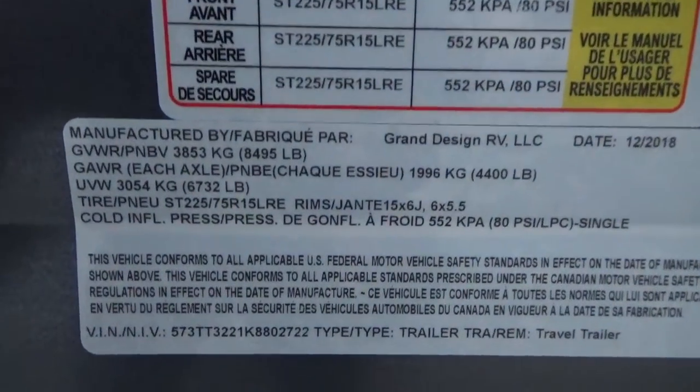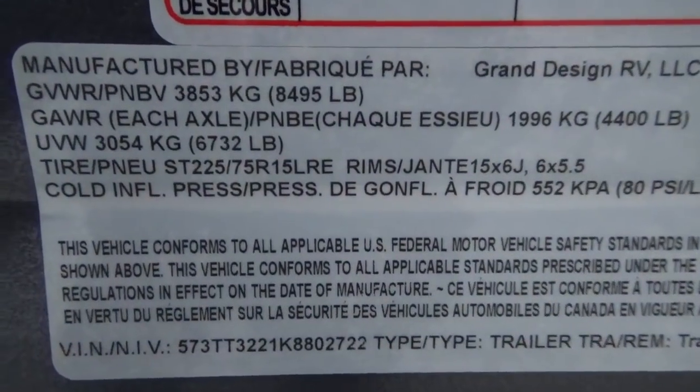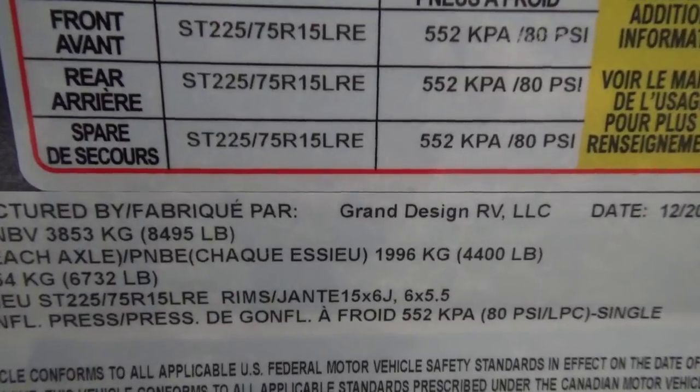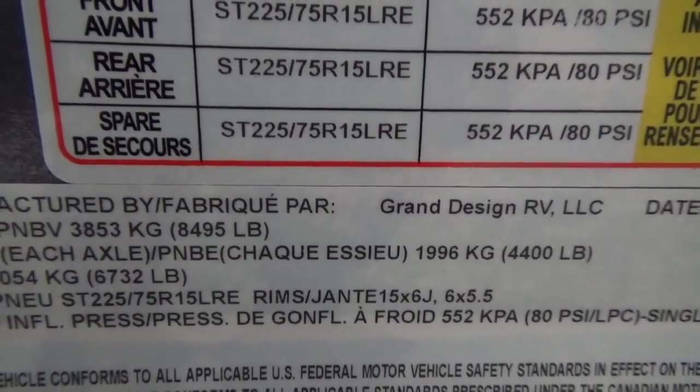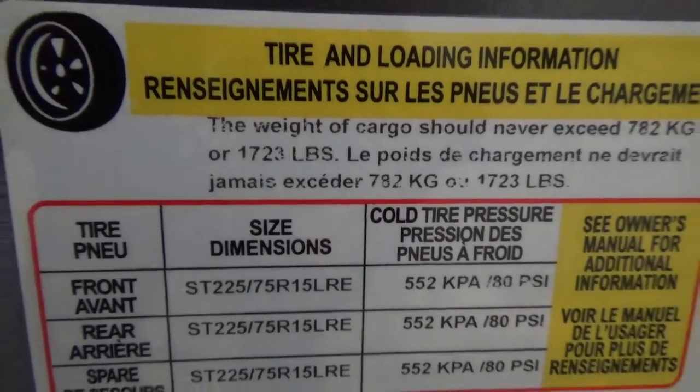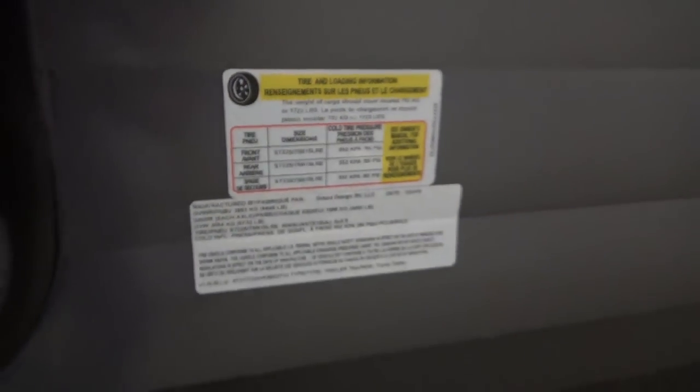This trailer is 32 feet in length with a dry weight of 6,732 pounds, a GVWR of 8,495 pounds, which gives you a cargo carrying capacity of 1,723 pounds. That's a really, really good cargo carrying capacity with this particular trailer.